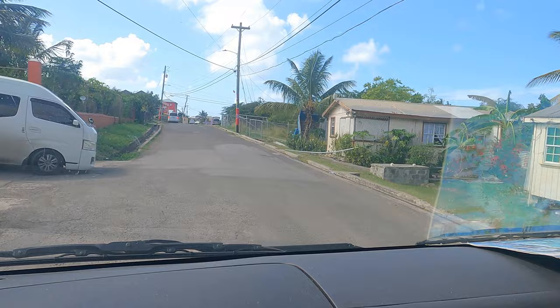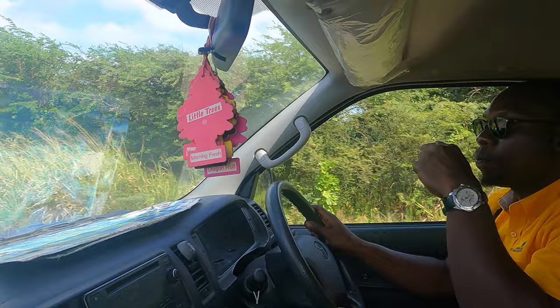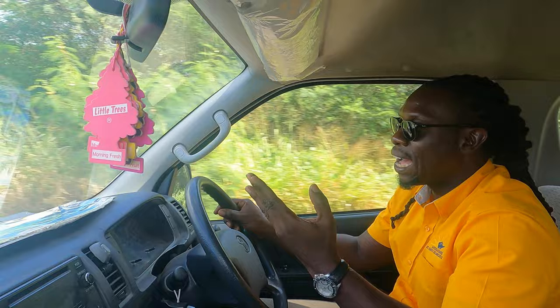On the way to the beach, we asked our cab driver Akeem for a quick currency lesson. The local currency is called the Eastern Caribbean dollar, with an exchange rate of about 2.6 per American dollar. It's used amongst the Eastern Caribbean, so you can use it in St. Kitts & Nevis, St. Lucia, Dominica, Grenada, and St. Vincent and the Grenadines.